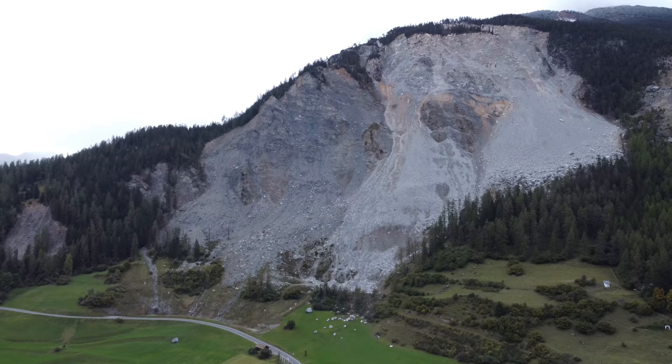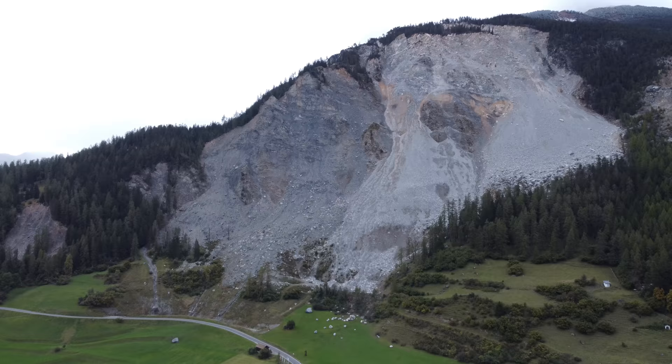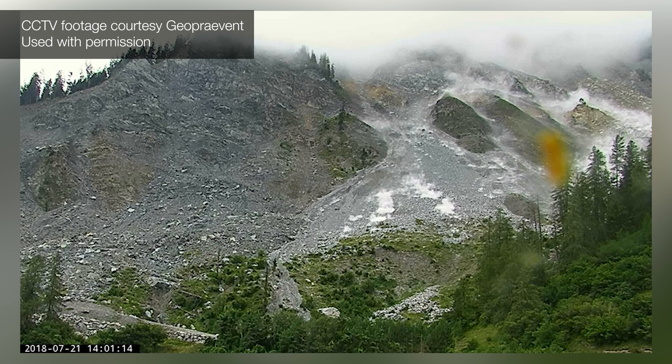This is Rienz in Switzerland. It's a small alpine village surrounded by absolutely beautiful hills and mountains that occasionally try to kill people. This whole hillside is slowly sliding and slipping down — it can't hold itself up.